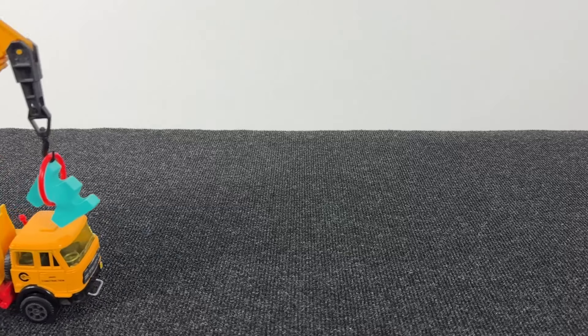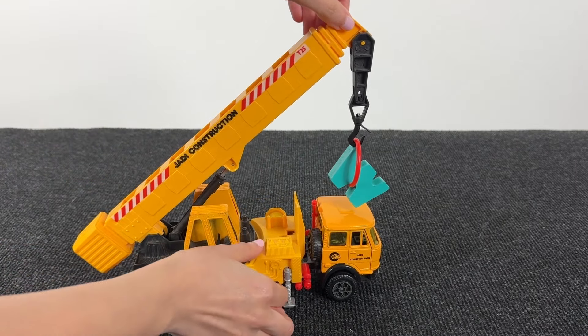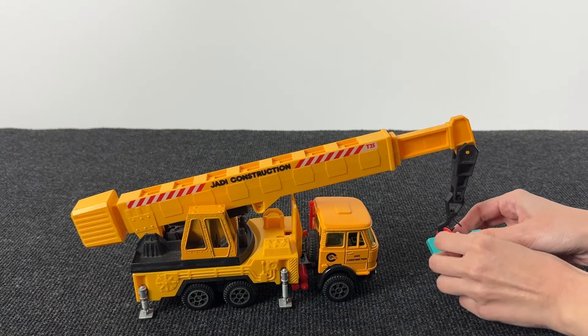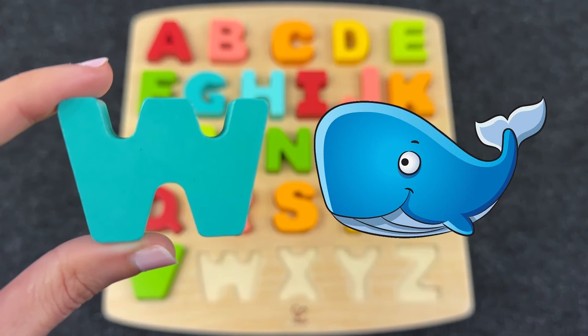It's a crane truck! Is it carrying something? Let's see what it is! And here we have the letter W! W is for Whale!